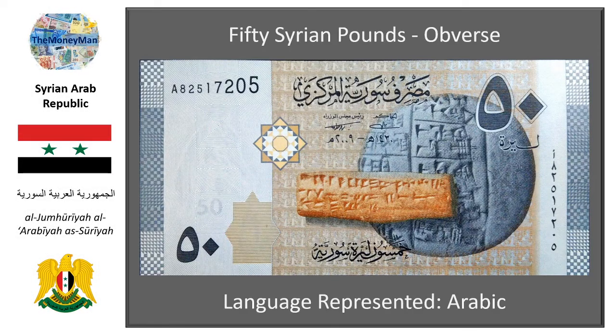Our first banknote in this series is the lowest denomination — the 50 Syrian pound note — and it features archaeological treasures, a theme that continues throughout the series. You can see a rectangular Ugarit tablet written in the ancient language of Abjad. Ugarit was an ancient port city discovered in 1928 by accident, close to the modern city of Latakia. The obverse also features a larger circular Ebla tablet, discovered by Italian archaeologist Paolo Matthei during an archaeological dig from 1974 to 1975. The tablet, along with other fragments discovered at the time, are believed to be around 4,250 to 4,500 years old.